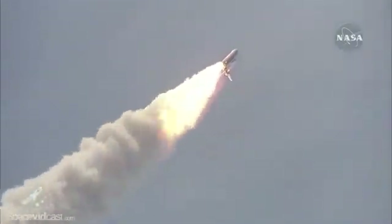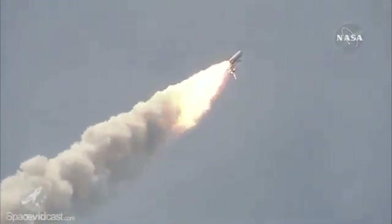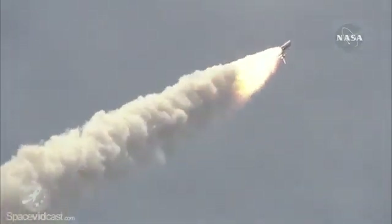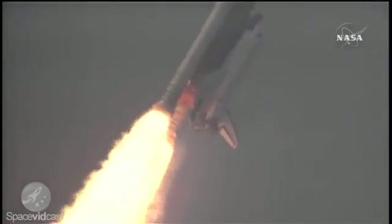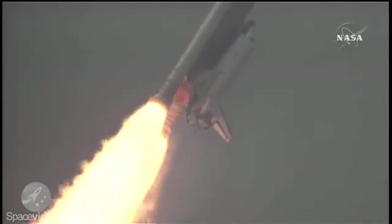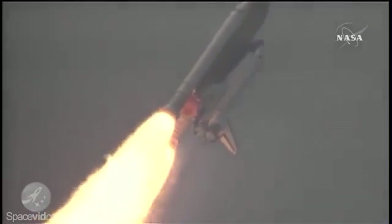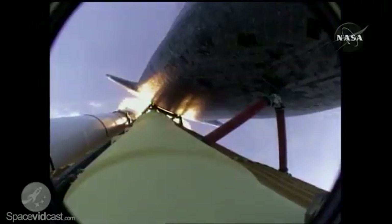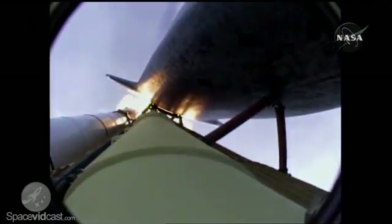Atlantis on its way. All three engines now throttling down as the vehicle passes through the area of maximum dynamic pressure. Atlantis, Houston, no action on the MPS H2 out P. Houston, we copy, no action. Atlantis, go at throttle up. Houston, Atlantis copies, go at throttle up.